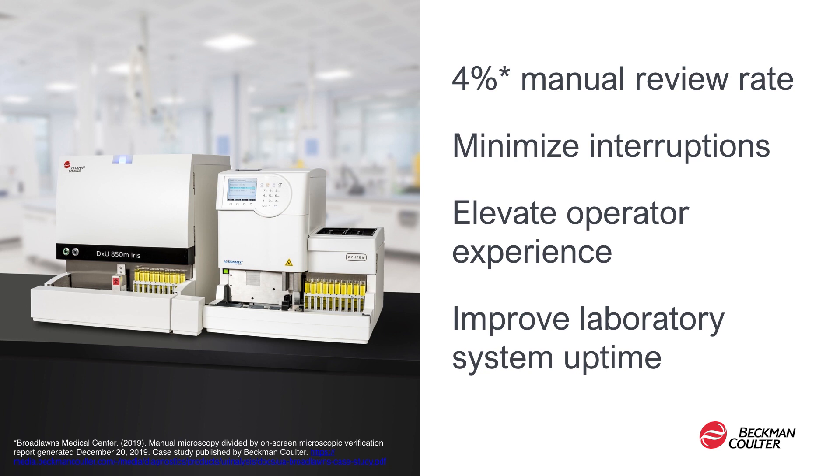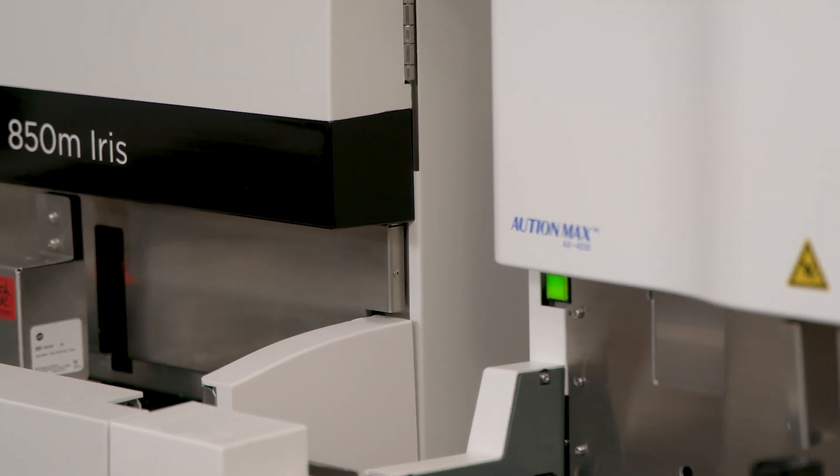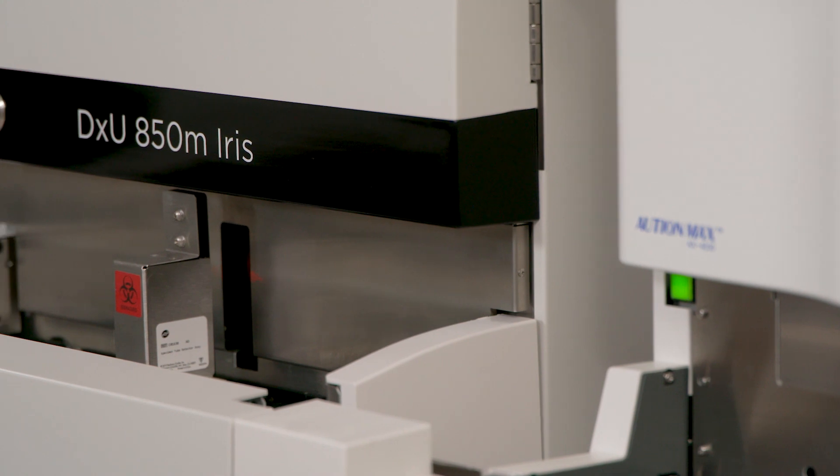Newly enhanced features elevate operator experience, and access to advanced software solutions improve laboratory system uptime. The DXU Iris is the latest generation of groundbreaking Iris technology. The platform was introduced in 2003 and remains the market leader in the U.S. for automated urine microscopy testing. Now let's take a look at our industry-leading technology.